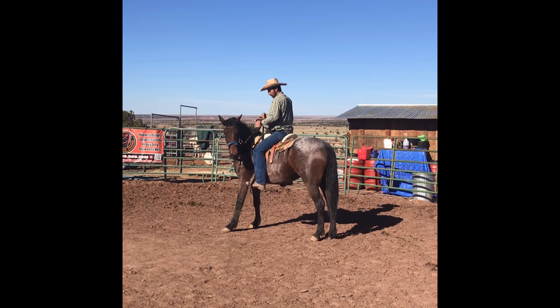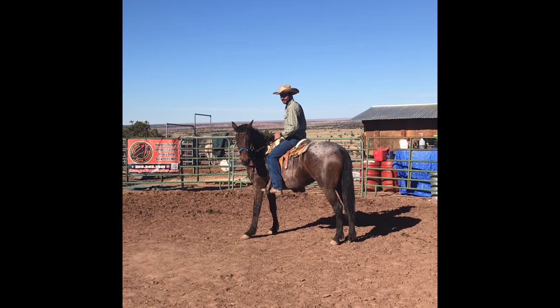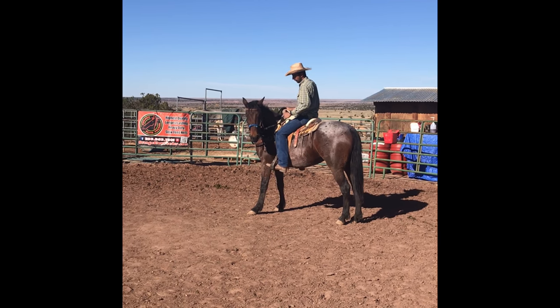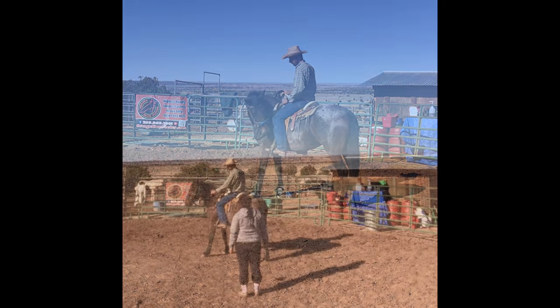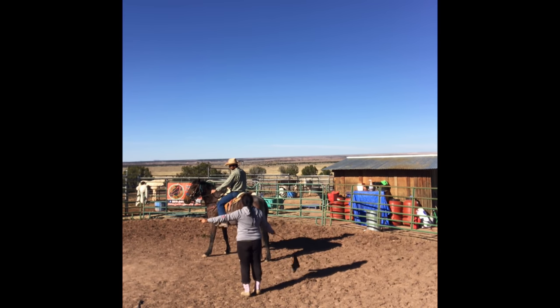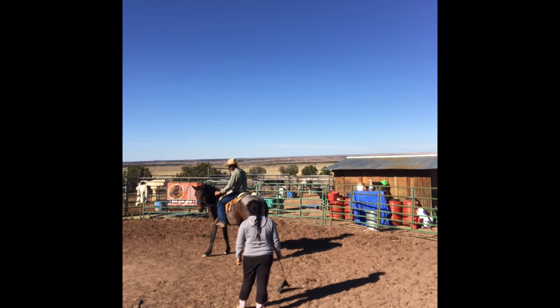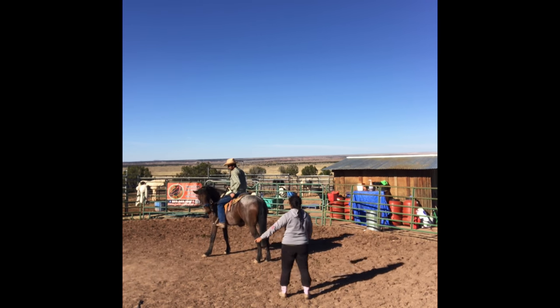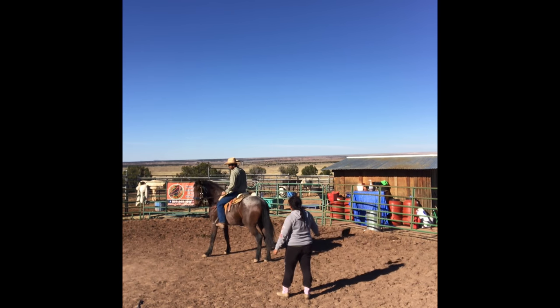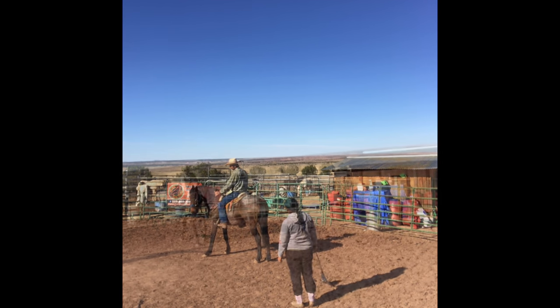This is going to be our first ride. The problem we ended up having is she didn't want to move — she got stuck there. He's sitting up there and she just kind of froze. We tried helping from the ground — didn't really work. We tried to get her to move with enough pressure to get her moving but not too much where she takes off. He ended up having to get back off her. We had to reinforce the groundwork to move forward, and then he got back up on her and we were able to get her to move forward.